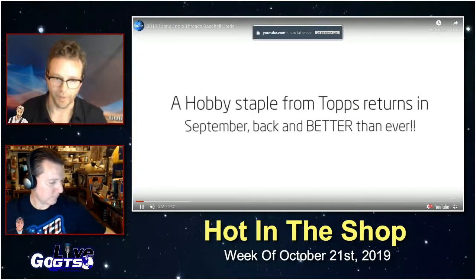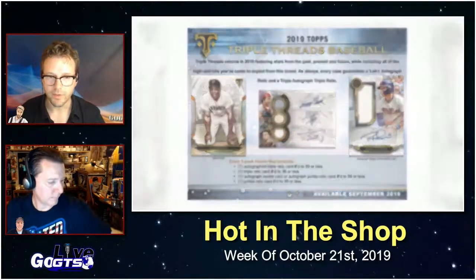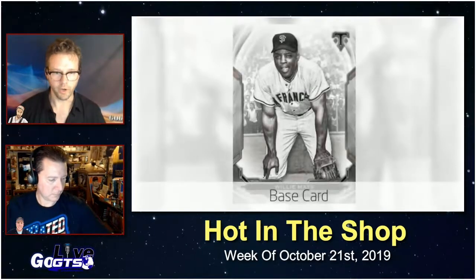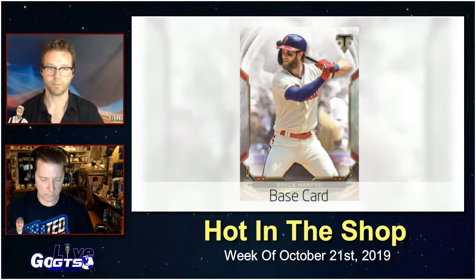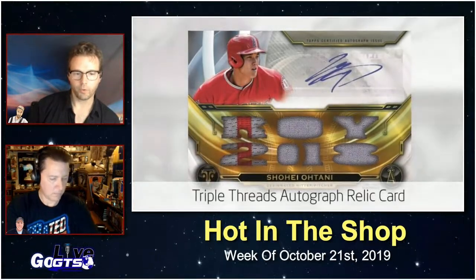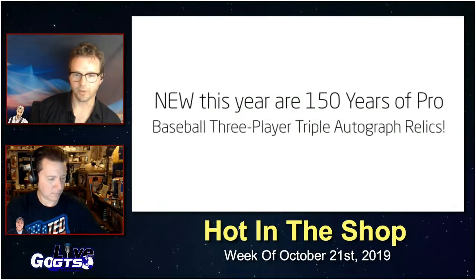It's also Topps Triple Threads time this week. Each box of Triple Threads is going to have two packs with seven cards — there are two different configurations, so use a site like GoGTS.net to know what you're getting before you buy. Each box should deliver at least one autographed triple relic card, one triple relic card, an autographed rookie card or jumbo relic card, and one additional jumbo relic card. The product features stars of the past, present, and future, with triple relic cards numbered to 99 or less, including rookies and hot stars like Shohei Ohtani.